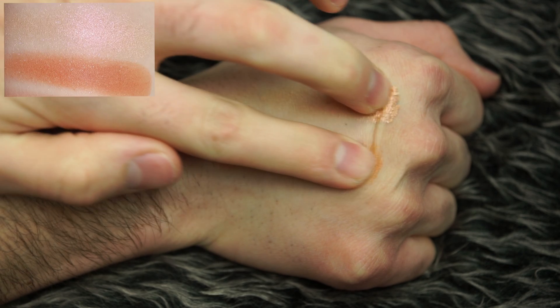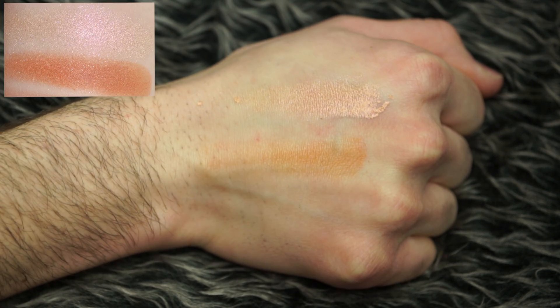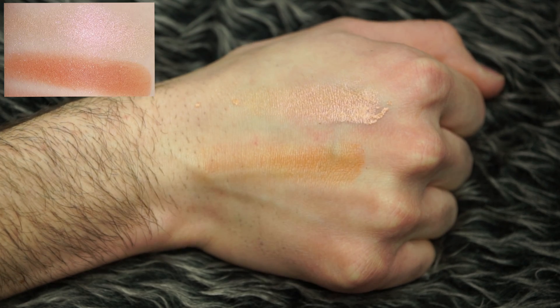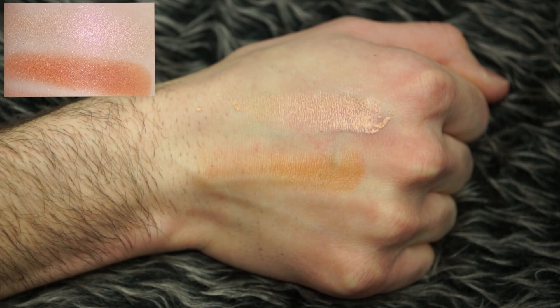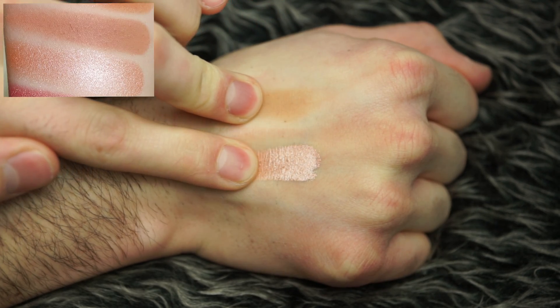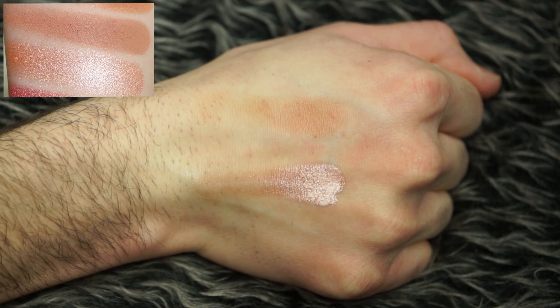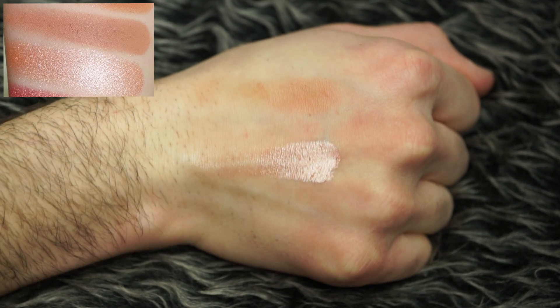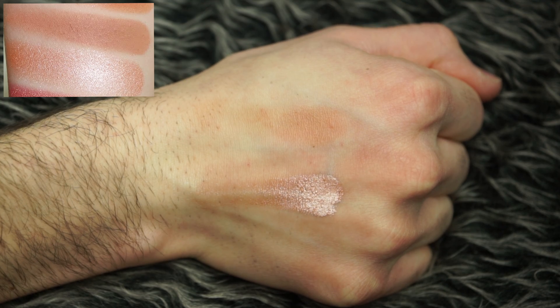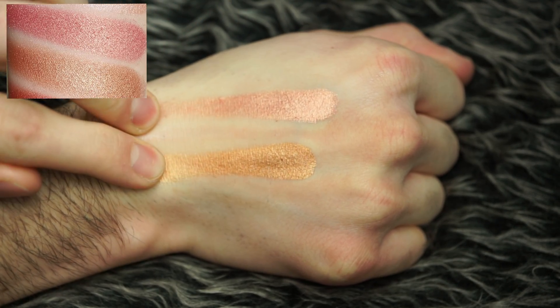Now, back to swatches. We'll start with the first two on the top row, and right off the bat these feel so fucking amazing and super easy to pick up. They swatched a bit chunky, but that's probably my fault for rubbing my finger around in there too much. With the next two, the matte's a little bit dry feeling, but really not that bad. The metallic is, of course, out-of-this-galaxy gorgeous. It's incredibly difficult to mess up a fake metallic shade because almost every fake shimmer we've ever tested has been amazing.